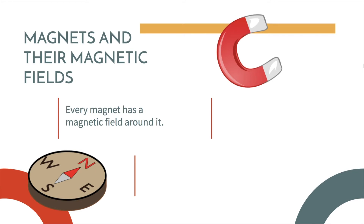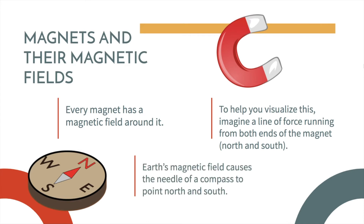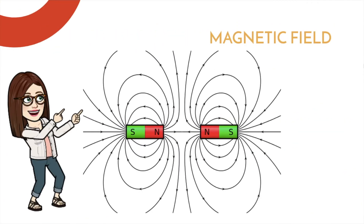Magnets and their magnetic fields. Every magnet has a magnetic field around it. To help you visualize this, imagine a line of force running from both ends of the magnet, north and south. Earth's magnetic field causes the needle of a compass to point north and south. Here we have the magnetic field. We see the north and the south pole. We see where it is attracted and where it repels. So if a substance has the physical property of magnetism, they will feel that magnet long before they actually touch it.